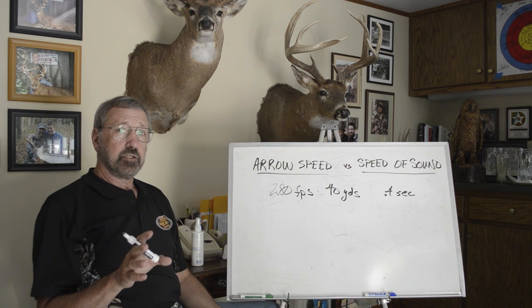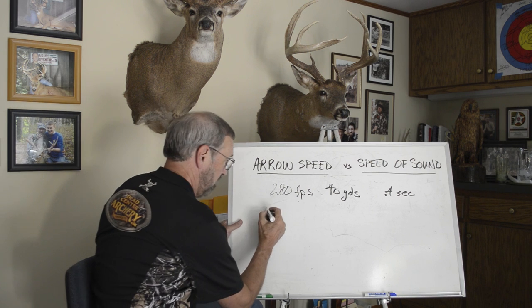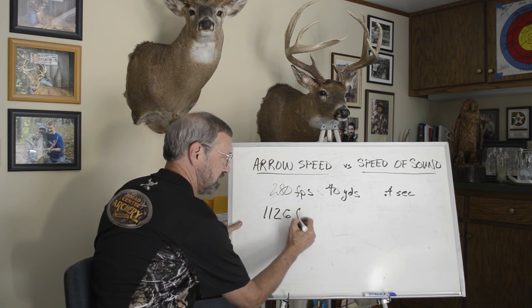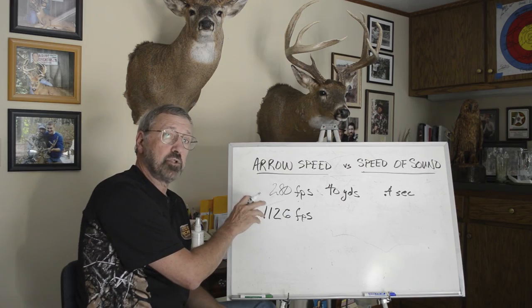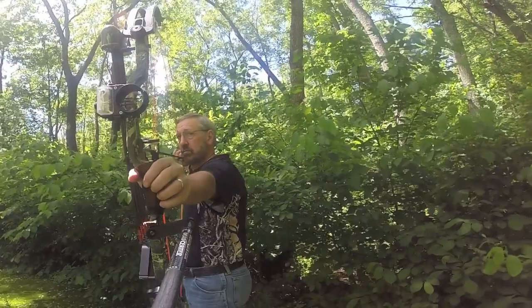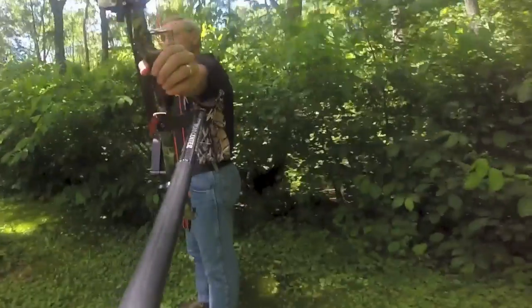Now, how fast is the speed of sound? In case you don't know, that's 1,126 feet per second — that's the speed of sound. That's 3 to 3.5 times the speed of your arrow. So how long does it take sound to get 40 yards? One tenth of a second.